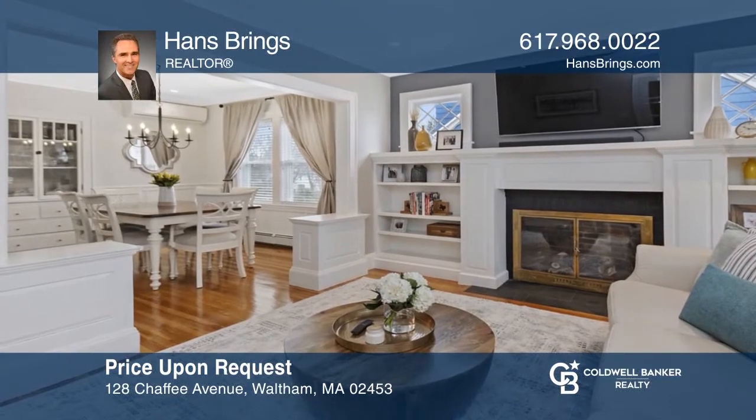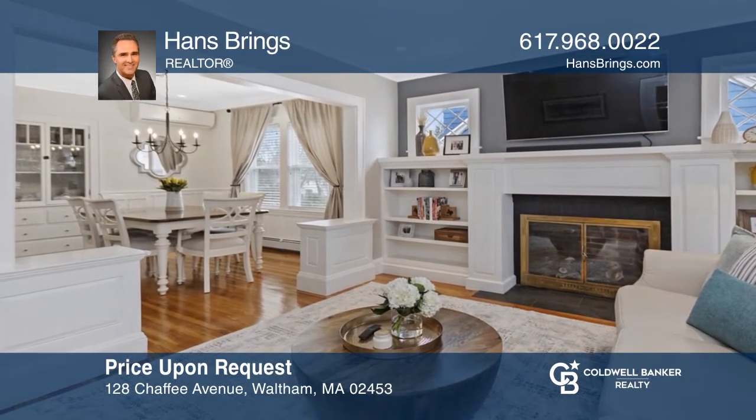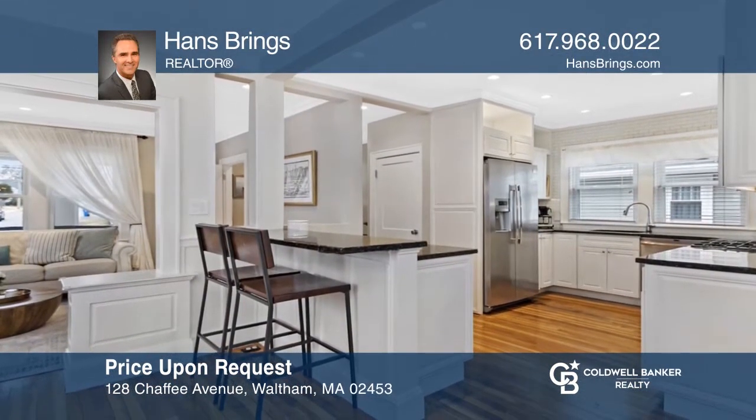This pristine, newly renovated bungalow colonial has a stunning gourmet kitchen and is located in highly desired Warrendale. Fall in love with your future home by contacting Hans Brings to schedule a tour.